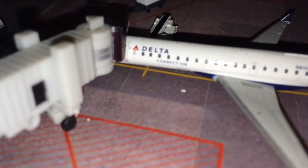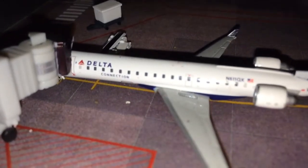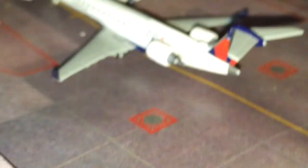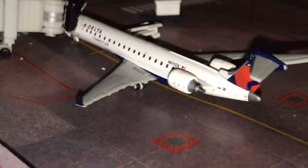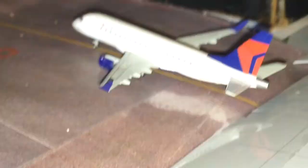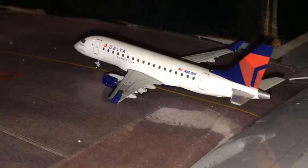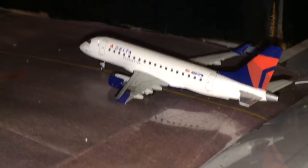Here's a Delta Connection CRJ-700 getting luggage on board for a flight to JFK. Last but not least for the Delta terminal is a Delta Connection ERJ-170 pulling in from Minneapolis–St. Paul.